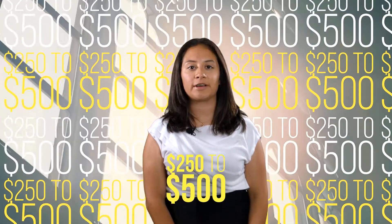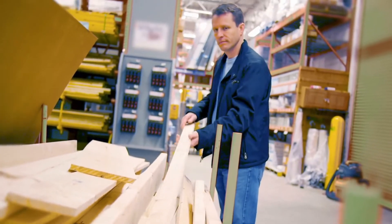Boarding your windows. The average window can cost up to $250 to $500 to replace. Go to your nearest Lowe's and pick up boards and panels that you can store to protect your windows from flying debris or branches.